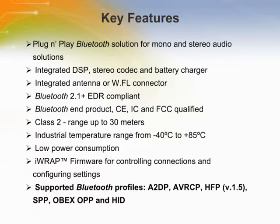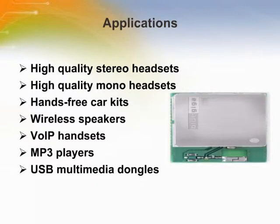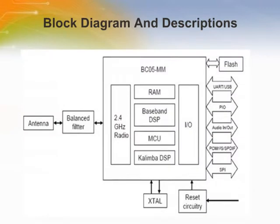The WT32, combined with BlueGiga's flexible IRAP firmware, enables device manufacturers to easily add wireless, secure, and standards-based Bluetooth connectivity into new or existing applications with minimum development and manufacturing effort. Applications for the WT32 include high-quality stereo headsets, mono headsets, hands-free car kits, wireless speakers, voice over IP handsets, MP3 players, and USB multimedia dongles.